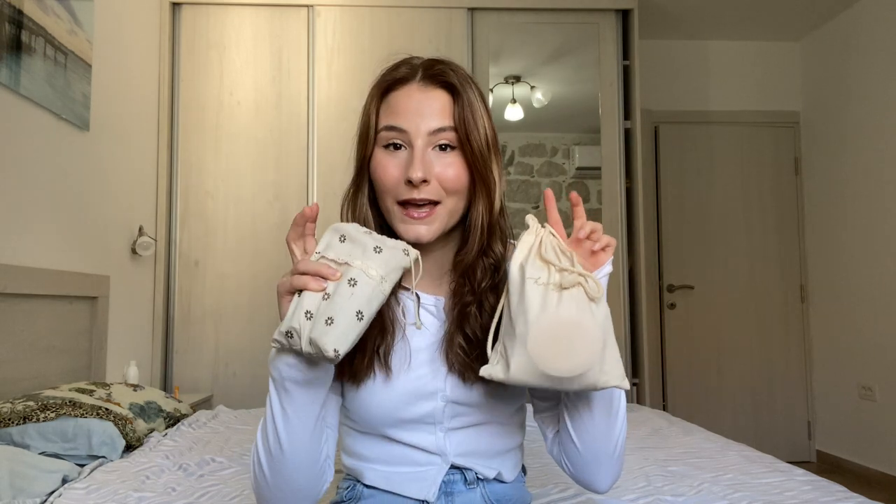Before we get into the actual products I wanted to tell you about my makeup bags. The first one is this little cinch bag from Kristen Made — I got it for free when I ordered some hair scarves. It's really nice because it's just a canvas bag so I throw it in the washer whenever it's dirty and it comes out perfect.